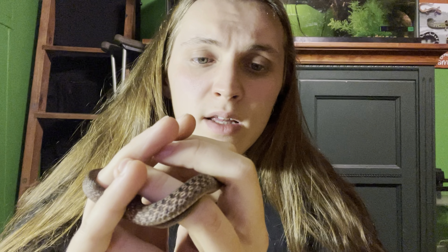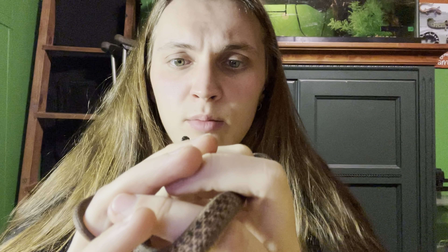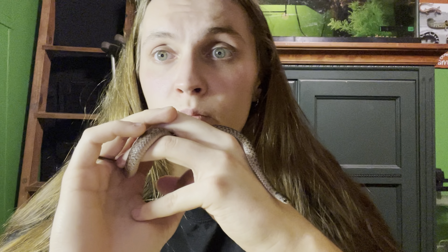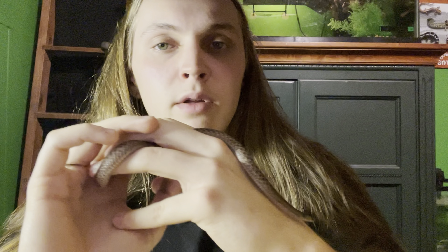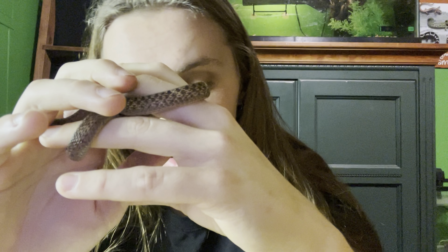I'm covering the smooth green snake mainly because it looks very exotic. I would associate them with being somewhat arboreal — more so than a lot of other snakes we have here in Michigan. They're very smooth, slick, and shiny green, and look like something exotic and non-native. I just want to say that these are in fact a native snake. They're not venomous, not poisonous, and not aggressive at all.